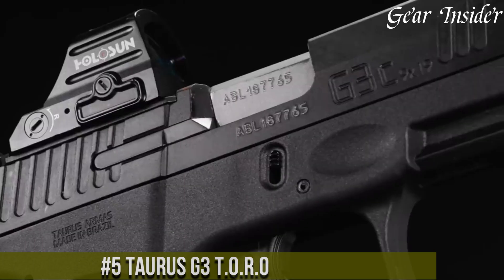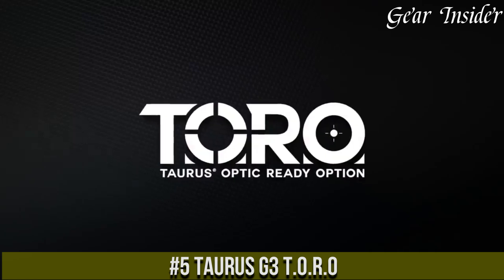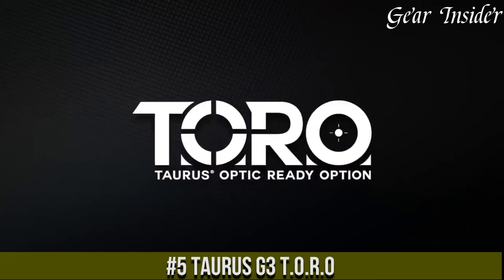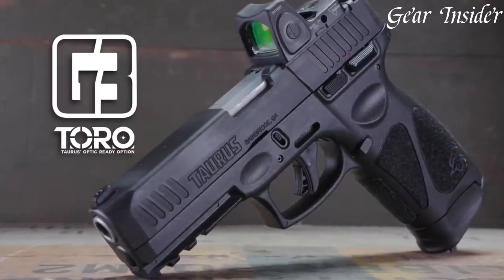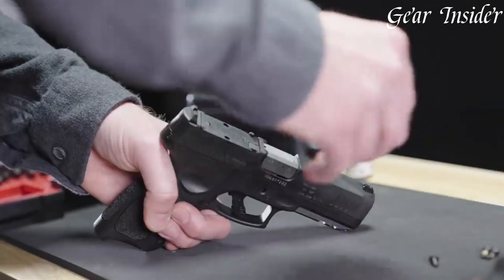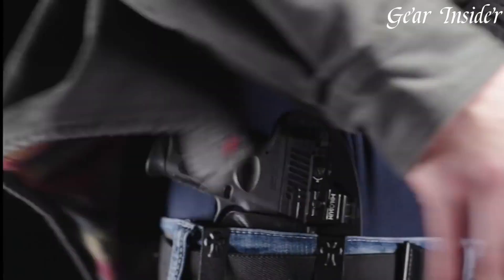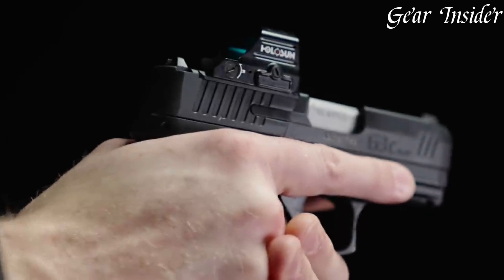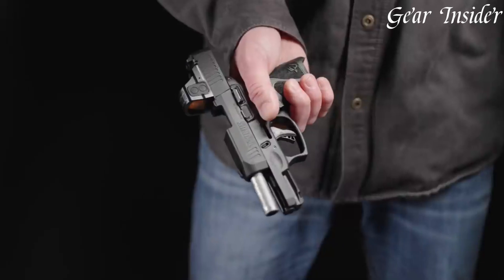Number 5: Taurus GX-3 Toro. A blend of reliability and modern customization. Chambered in 9mm Luger, the GX-3 Toro offers a 15+1 round capacity, providing ample firepower for various applications. Its standout feature is the milled slide, ready to accept popular micro red dot optics, enhancing accuracy and facilitating faster target acquisition.